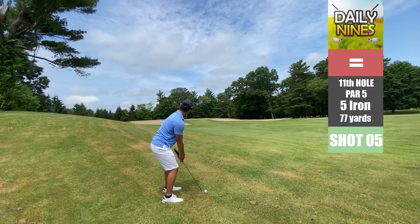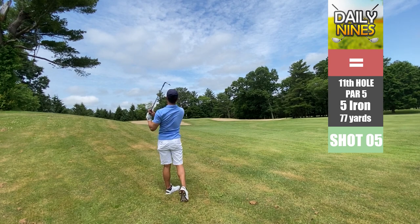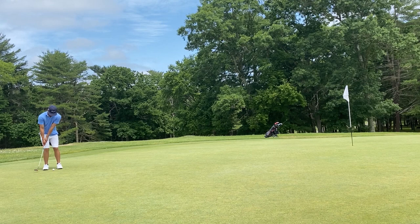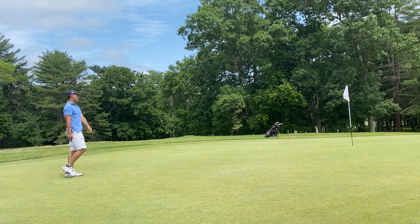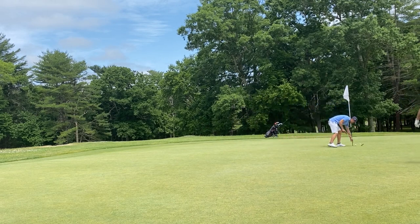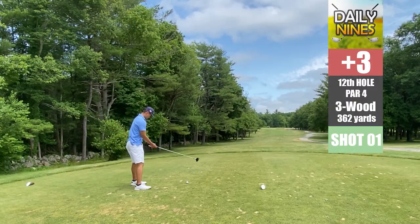Now 77 yards away, using the 56 wedge. We've got a putt on the green on a super downsloped green — I literally tapped this thing and it goes an absolute mile. Gets really close but we just missed it. We'll chalk this one up to a triple bogey. That's unfortunate.